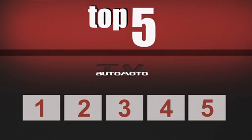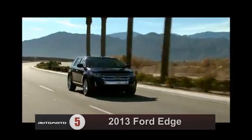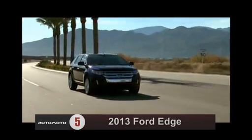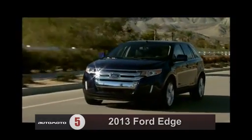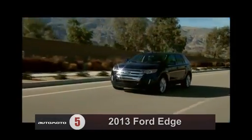AutoMoto TV is presenting the top five midsize SUVs below $40,000. Starting with number five, the 2013 Ford Edge has an attractive exterior, smooth ride, and good fuel economy. However, its reliability is below average and test drivers have complaints about its available MyFord Touch infotainment controls.